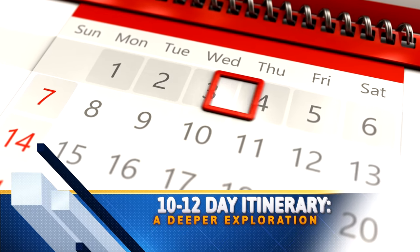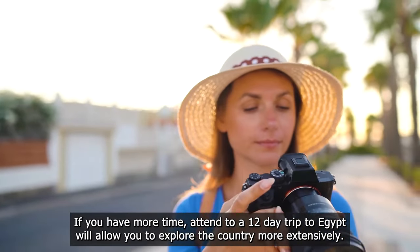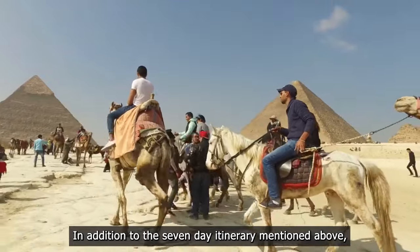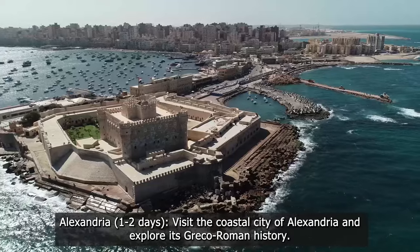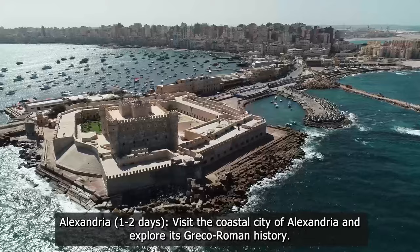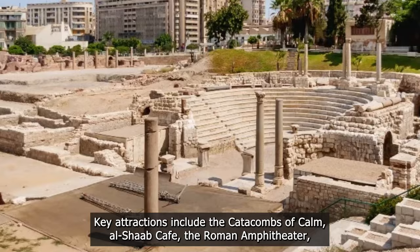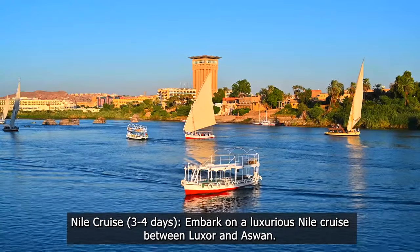Ten to twelve-day itinerary — a deeper exploration: if you have more time, a 10 to 12-day trip to Egypt will allow you to explore the country more extensively. In addition to the seven-day itinerary, you can add Alexandria — one to two days: visit the coastal city of Alexandria and explore its Greco-Roman history. Key attractions include the Catacombs of Kom el Shoqafa, the Roman amphitheater, and the modern Bibliotheca Alexandrina.